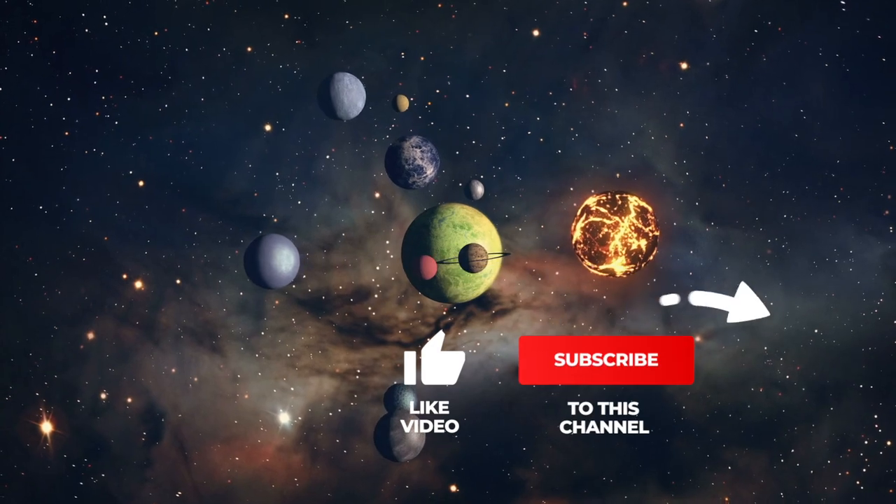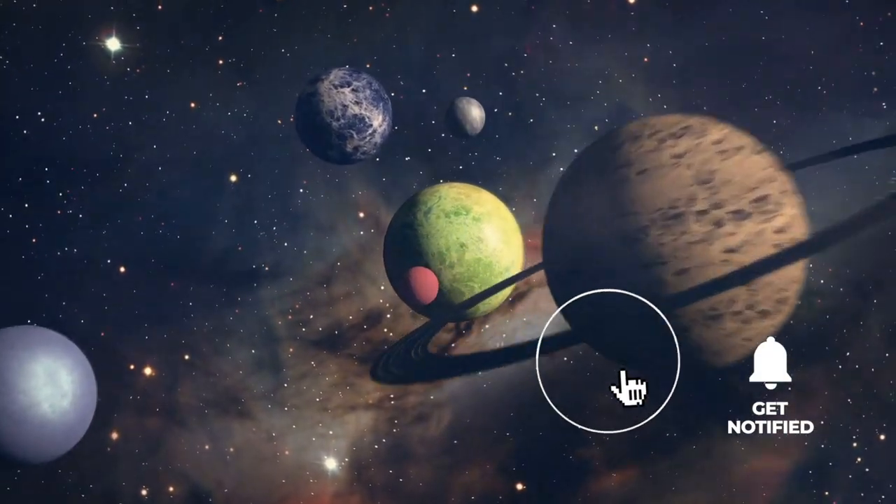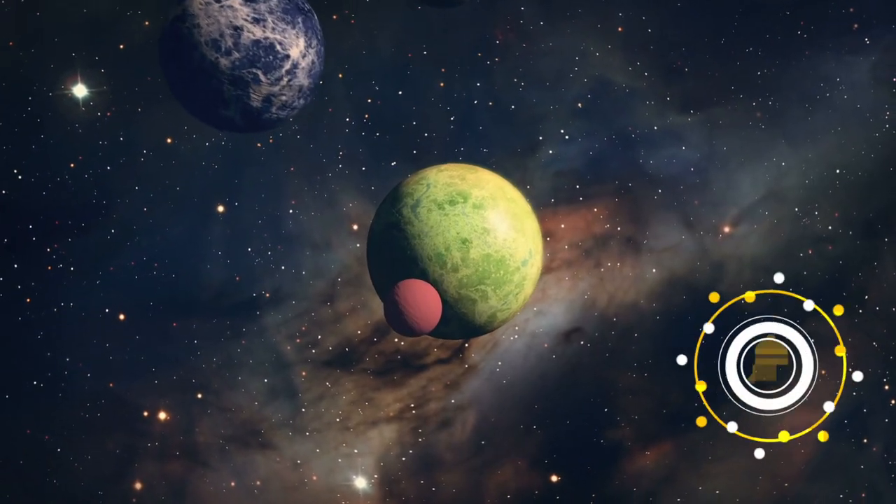If you like our videos, feel free to support us with a thumbs up, subscribe to Simply Space, and stay tuned for more fascinating videos in the future.